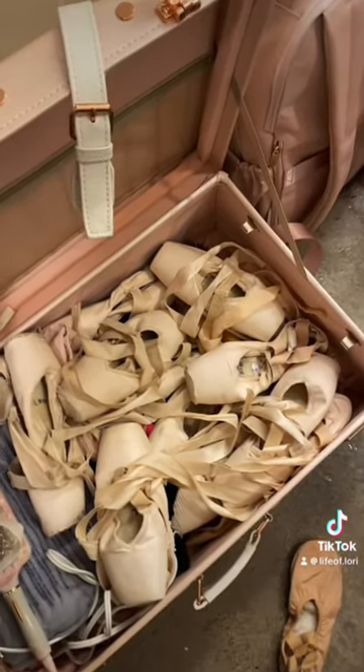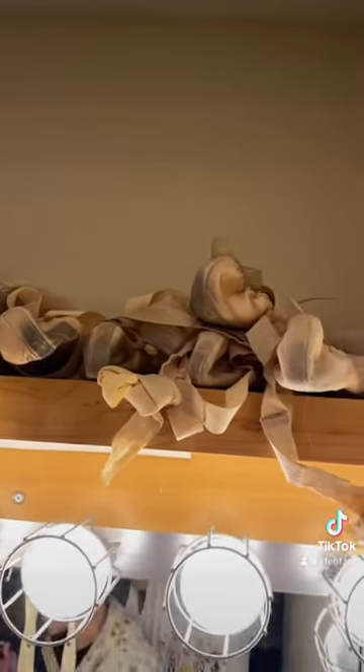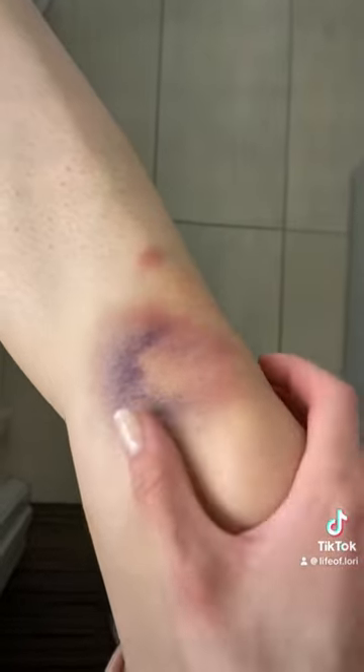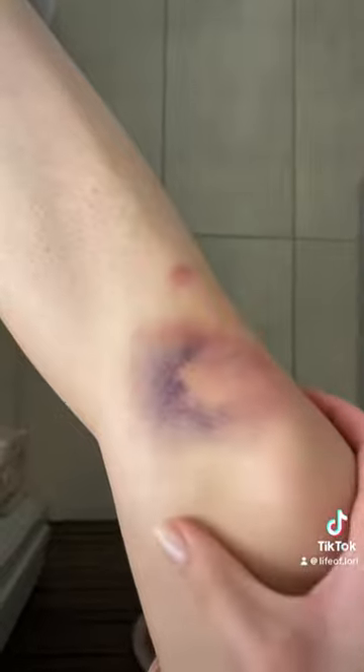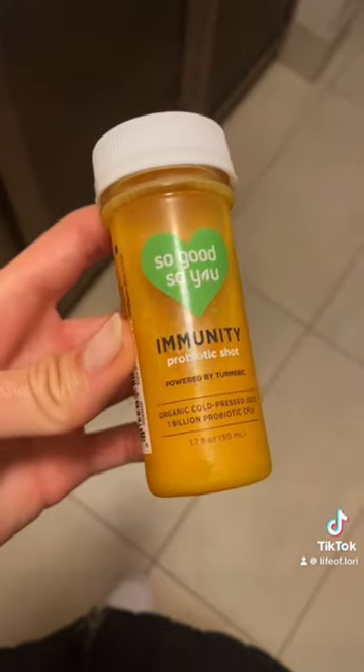We bring multiple pairs of pointe shoes with us to the shows — these are mine and these are my friend's. This is my knee after I fell on stage during dress rehearsal because the floor was very slippery.